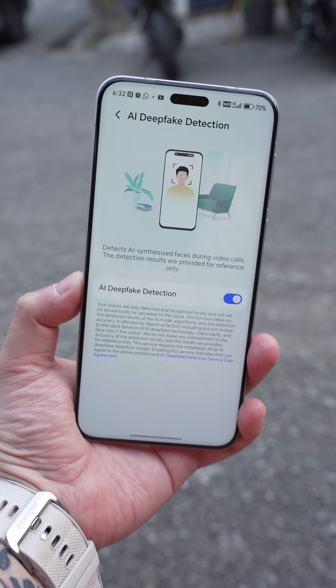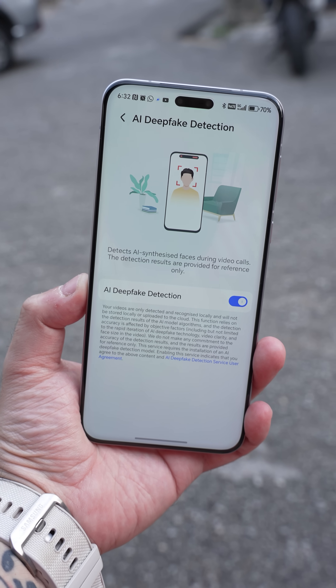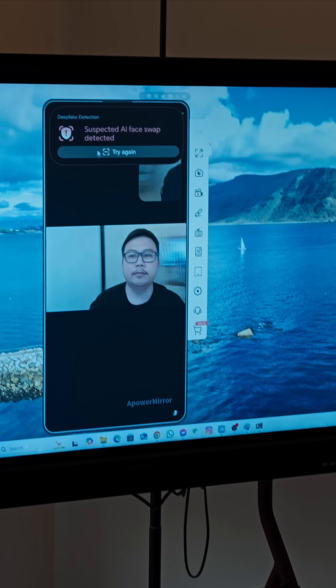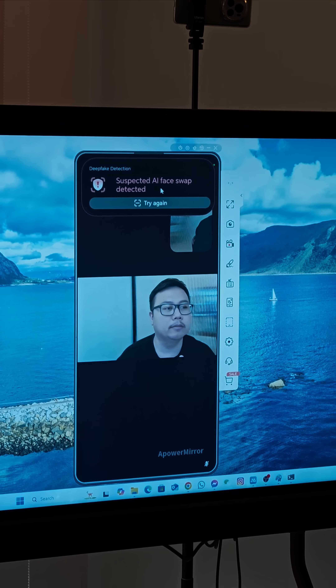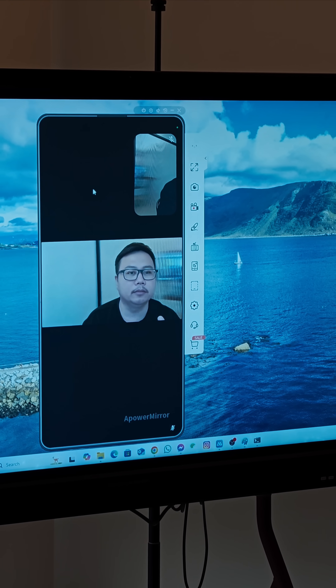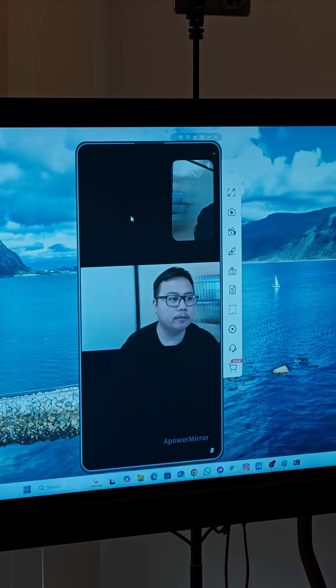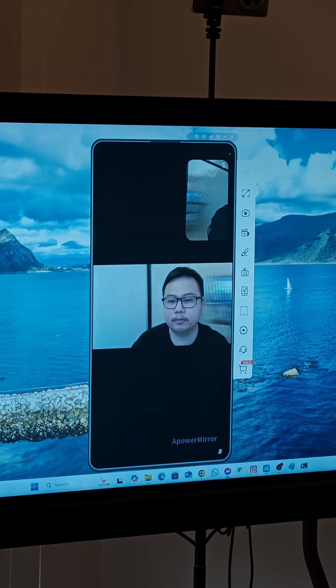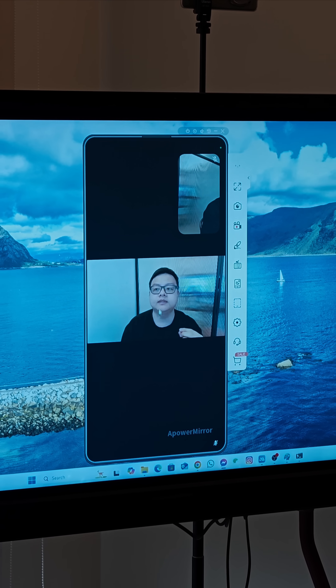AI deepfake detection is very sophisticated. It's on device and all you need to do is enable it in the settings on your Honor Magic phone. What it does is use AI to detect every piece of subtle determinant to see whether this video call has any deepfake influence or not. It will take about three seconds, flash a warning during your video call, and check for subtle things like eye movement, video quality, and even the lighting. All these things play a role and help people detect whether they are going to be victims or vigilant people against deepfake scams today.